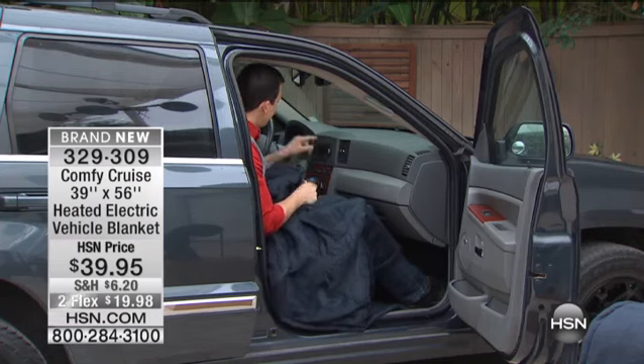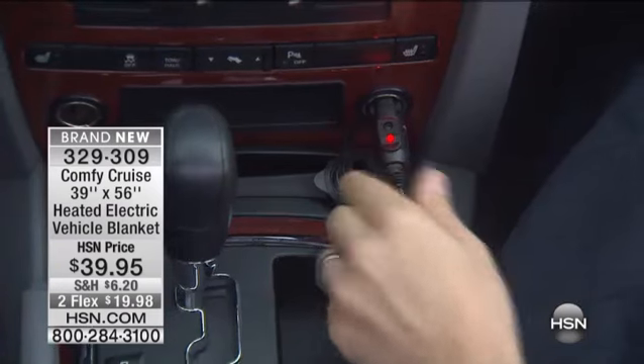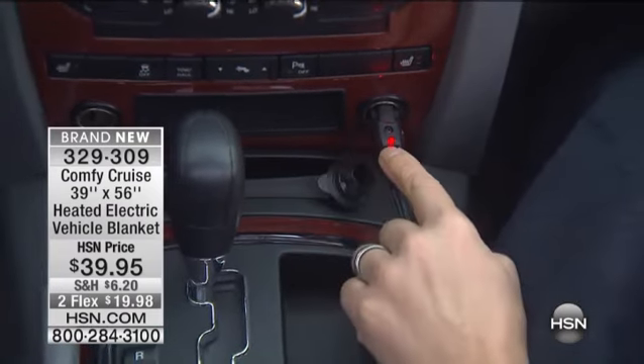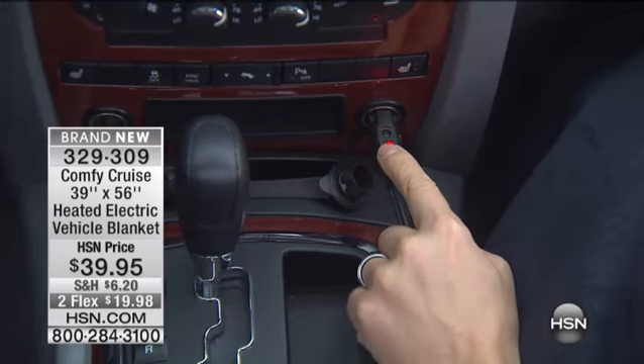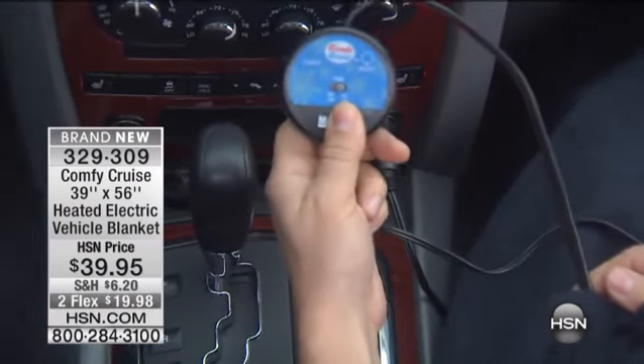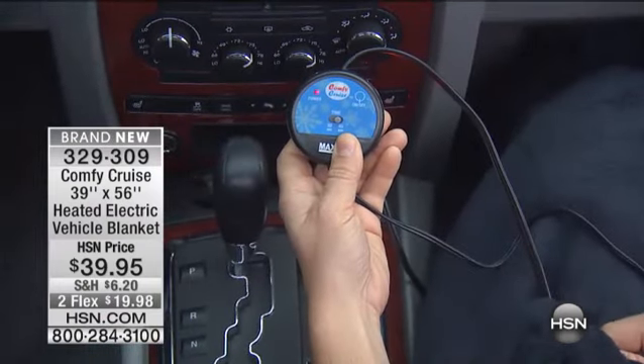It has a seven-foot cord on it. I have it plugged right into my center console right here. When I plug it in, the little red light comes on — that tells me that power is going to the blanket, so I know right away that it has the power it needs. Then it has this little control panel that comes with it, and I just push the on button, which triggers the heat to begin.